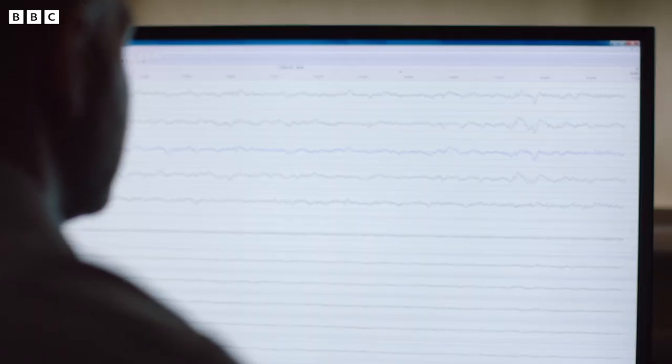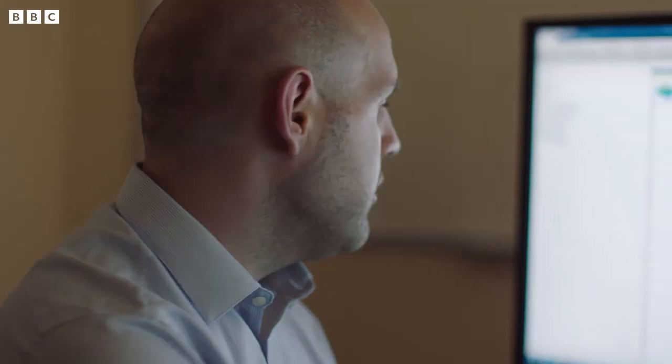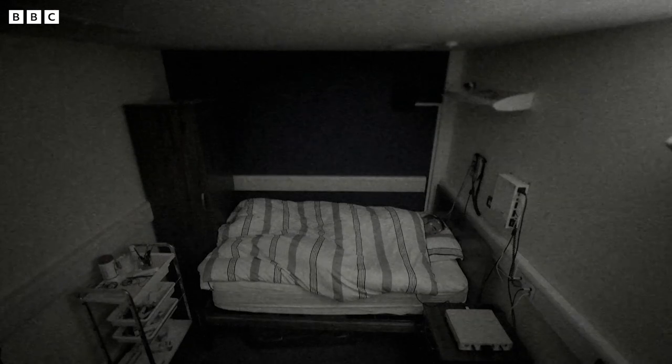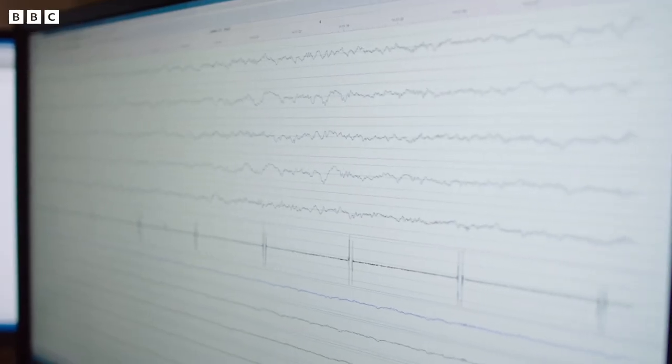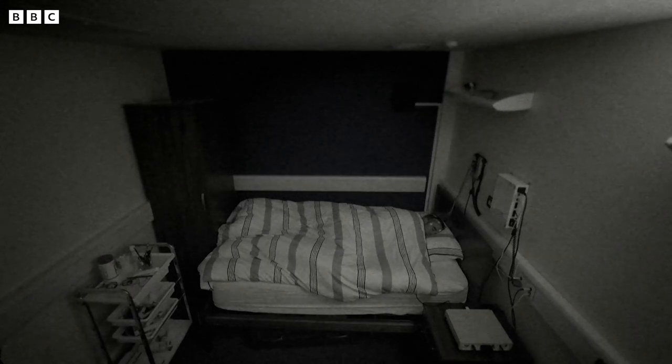Scott is looking for the phase of sleep critical for memory. Seeing consistent deep sleep with slow waves in the EEG, he initiates memory reactivation. To demonstrate what happens every night during slow wave sleep, some of the words learned earlier are played over a loudspeaker to see if they can be remembered better.